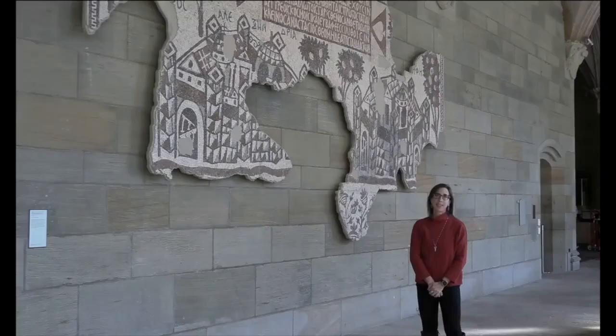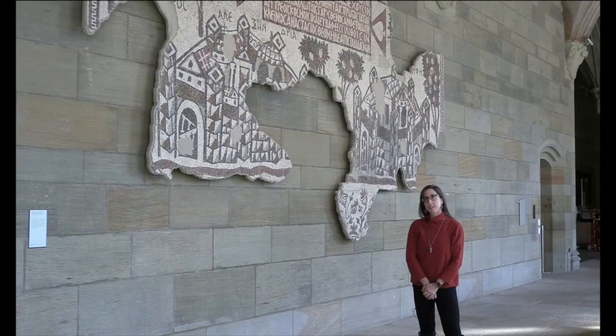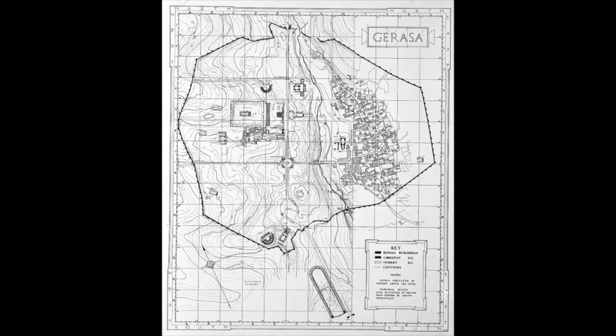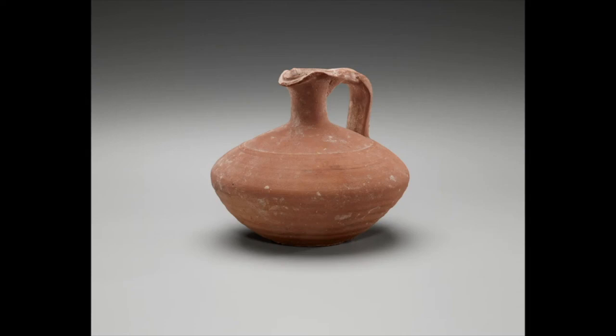From 1928 to 1934, Yale University participated in excavations together with the British School of Archaeology in Jerusalem and the American Schools of Oriental Research at ancient Gerasa in what is today Jordan. As a result, the art gallery holds a substantial collection of artifacts, primarily lamps and pottery, as well as the excavation archives from those seasons.